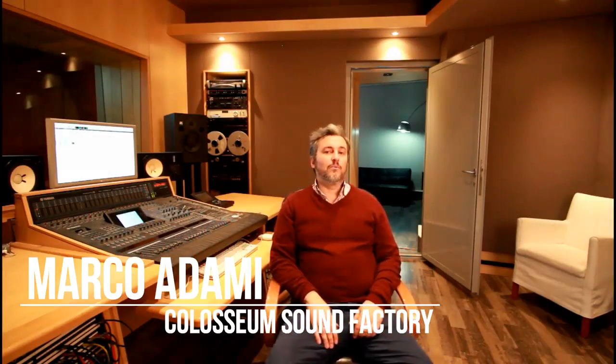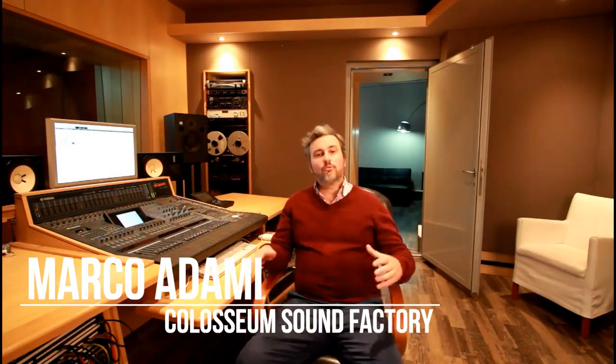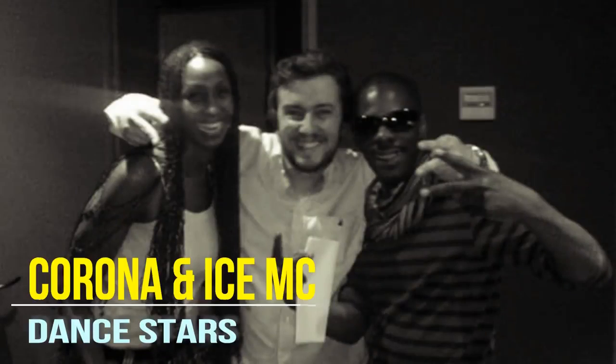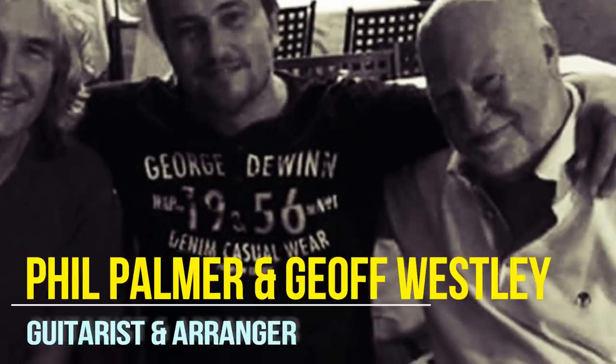Hi, we are in the control room of Colosseum Sound Factory, a new recording studio in Rankweil, Vorarlberg, Austria. I am Marco Adami, I am a composer, songwriter, producer, sound engineer and owner of this studio.